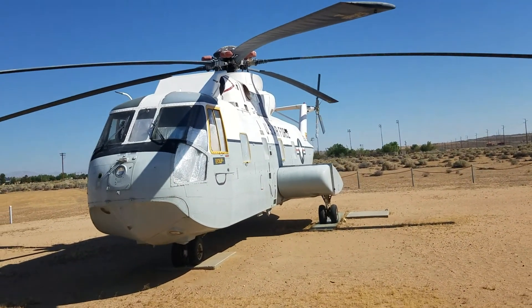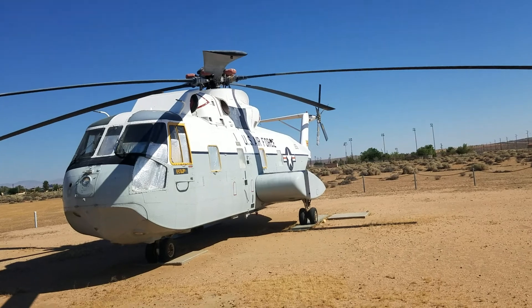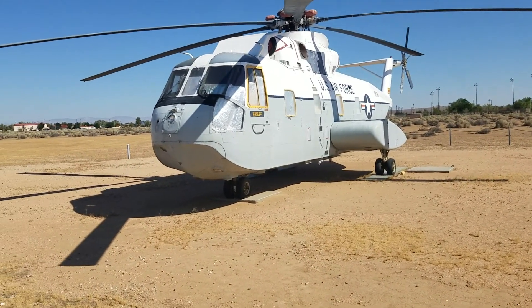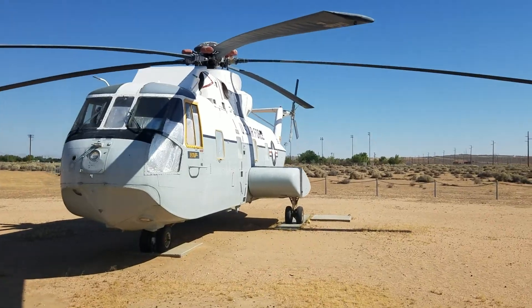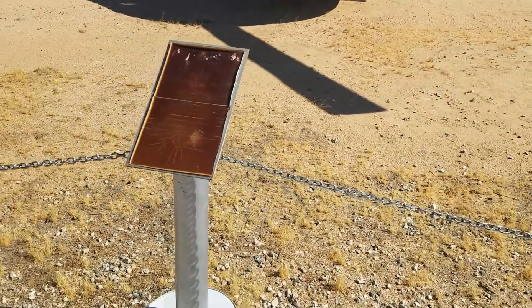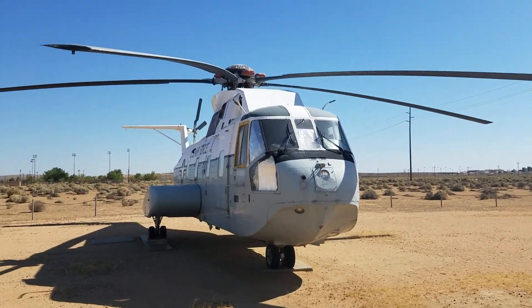I'm not familiar with helicopters at all. This looks like a bigger helicopter — not used for attack, but for transportation or rescue. Maybe it would recover a pilot who had to eject out here in the desert. Unfortunately there's no plaque here either.